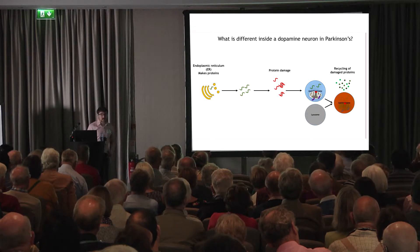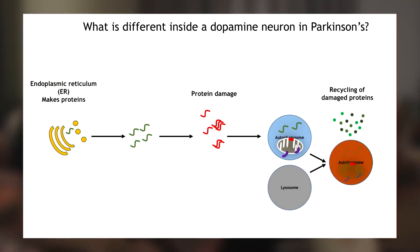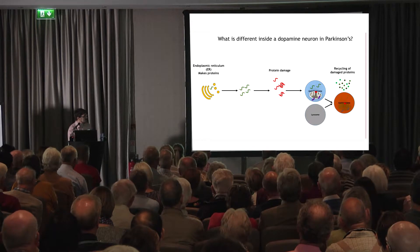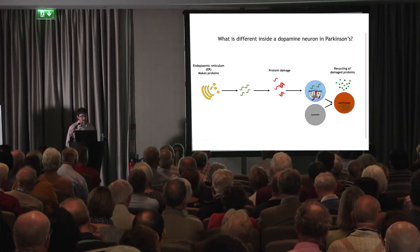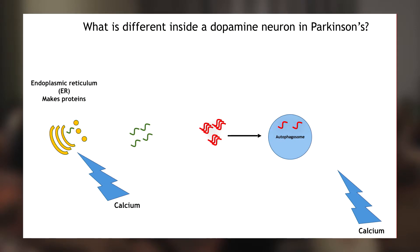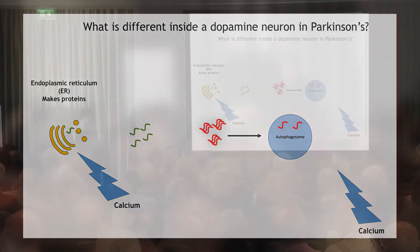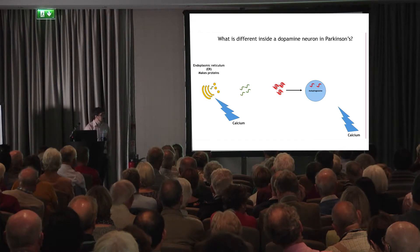We've uncovered some really interesting biology in these dopamine cells. Normally, proteins in the cell are made by the endoplasmic reticulum, carry out their function, and when damaged are removed by autophagy — through the autophagosome and lysosome — and recycled so the cell can reuse them. What we found in some Parkinson's disease cells is that this endoplasmic reticulum, which is very dependent on calcium, is actually relatively poorly able to release calcium. This causes improper folding of proteins and increased protein damage. We also know calcium is very important for the recycling of these damaged proteins.